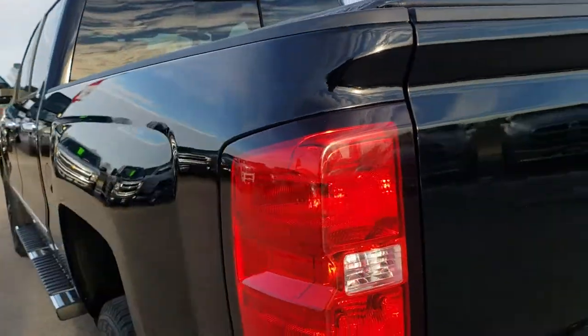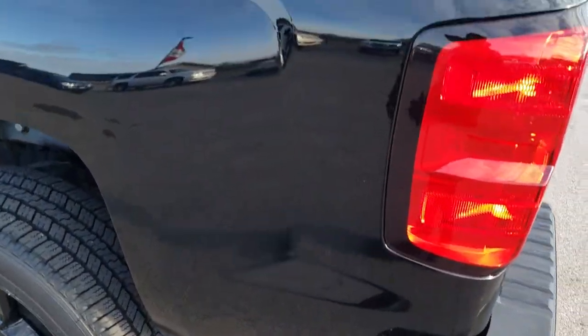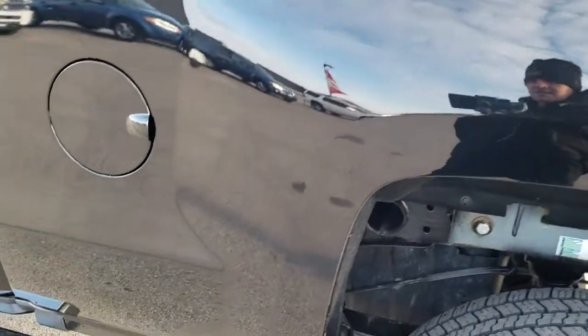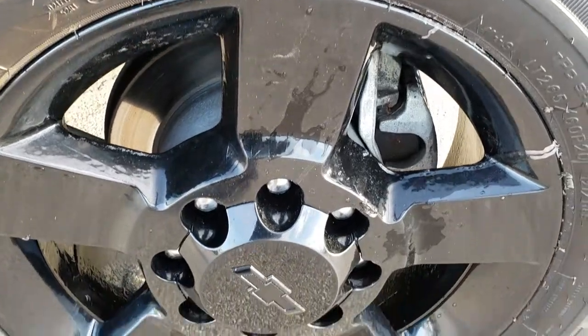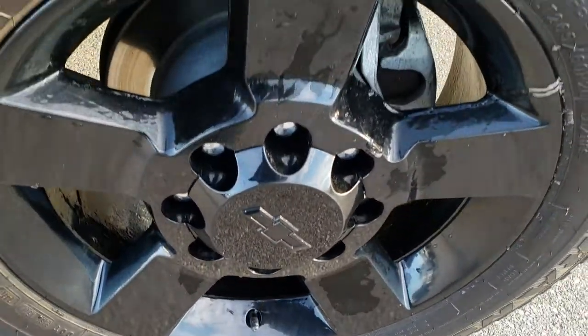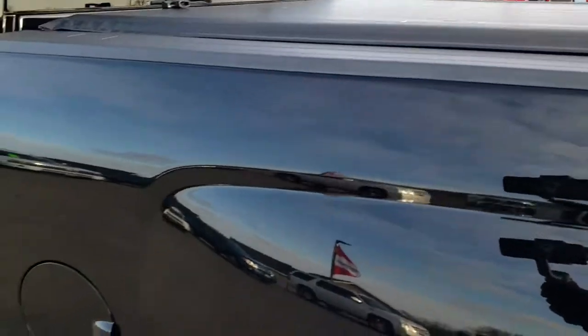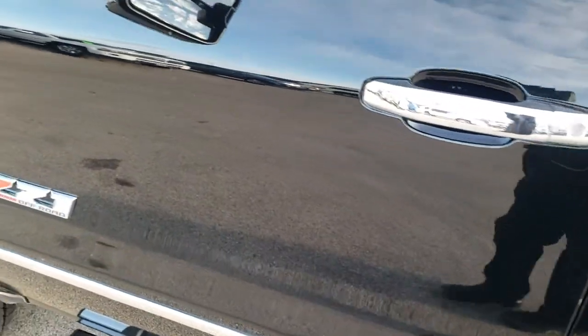We'll go down this side of the truck. It has the in-bumper steps — no dents or dings down this side, very nice and clean. For full disclosure, this back rim is in nice condition as well, just a little bit of ice on it from our car wash. Bedrail covers on this truck — very, very nice condition on this vehicle.